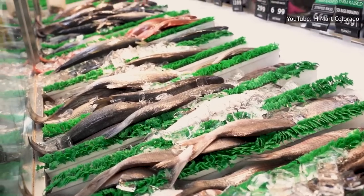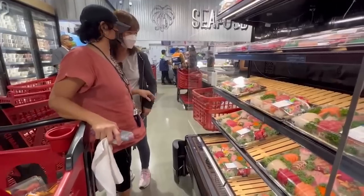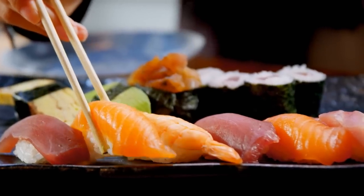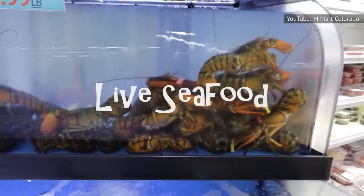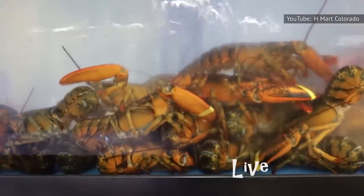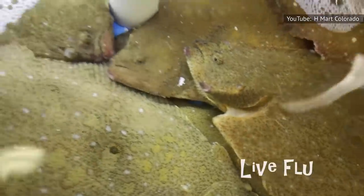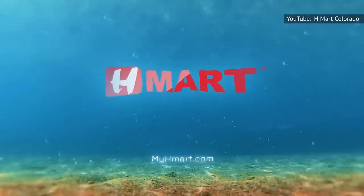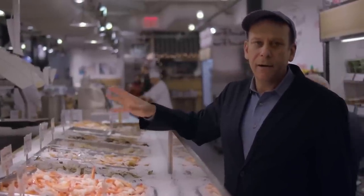Live seafood tanks are just the beginning. Another noteworthy sight is H Mart's sushi display, which includes a wide assortment of pre-made options and sushi-grade salmon to use in homemade dishes. Although live seafood is arguably the best option H Mart offers, the pre-packaged fish is also a worthwhile purchase. San Francisco Eater recommends buying mackerel, which H Mart sells whole or as prepared fillets. H Mart's impressive selection surpasses most grocery chains and is the closest many consumers can get to a dedicated fish market.